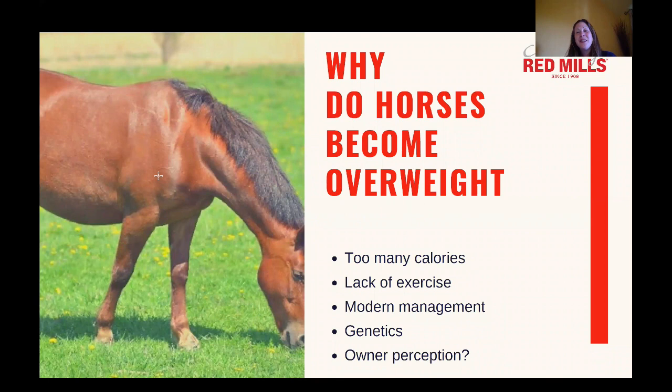So why do horses become overweight? It's exactly the same reasons that we become overweight — they're consuming too many calories for what they need and maybe not doing the level of exercise they need, so there's a mismatch in calorie intake and exercise levels. Modern management also plays a role: the horse is designed to lose weight in the winter and gain it back in the spring, and sometimes we don't allow that to happen. Genetics undoubtedly plays a role — native type ponies have that thrifty gene where they hold on to body weight very well. And owner perception is a factor too; we have got used to seeing horses carrying a little bit more weight, and in some equestrian disciplines it's even considered an advantage.